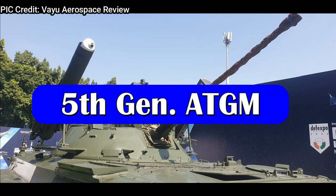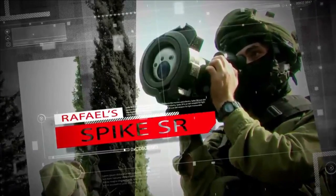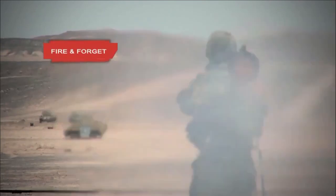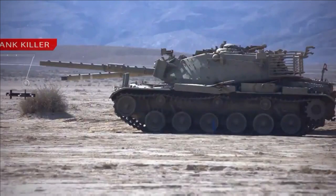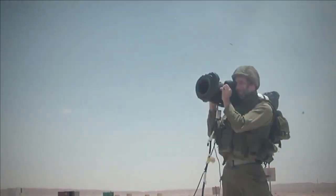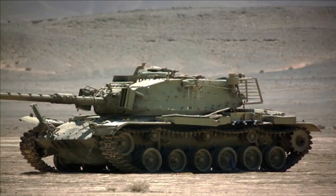Another important weapon integrated with the BMP-2M is the Spike LR2 anti-tank guided missile by Rafael. It is a 5th generation ATGM with commonality with the famous Spike series of missiles. It has a range of 5.5 km when launched from the ground and 10 km when launched from air. It can carry a tandem HEAT warhead as well as a smart ammunition multiple warhead, with high kill probability.